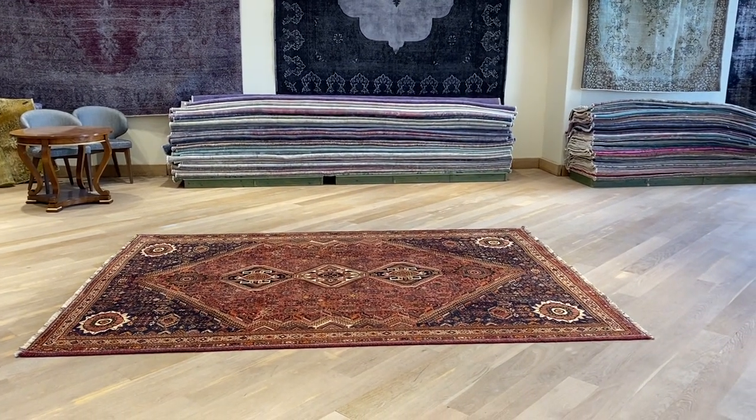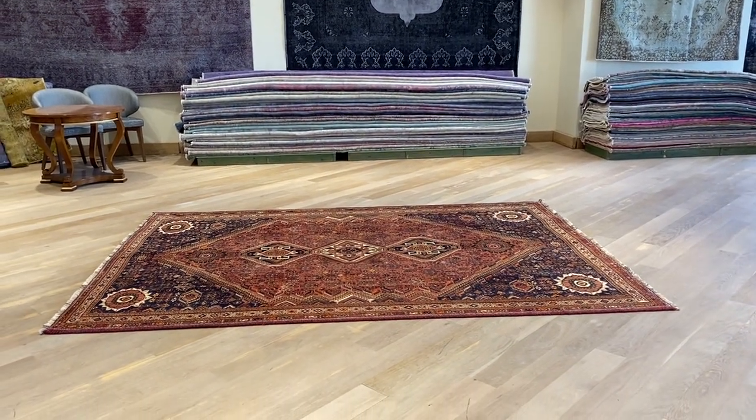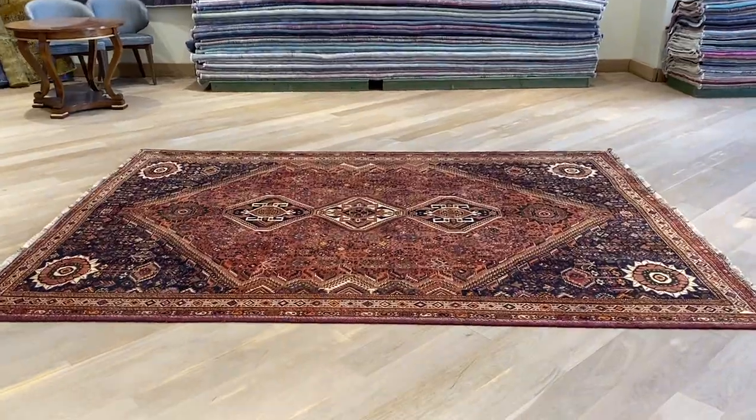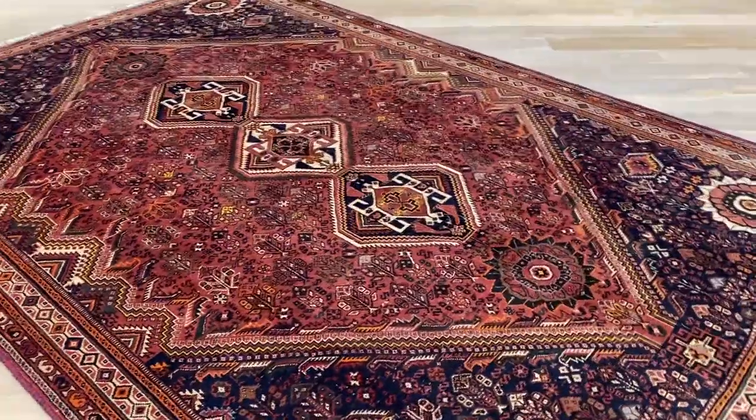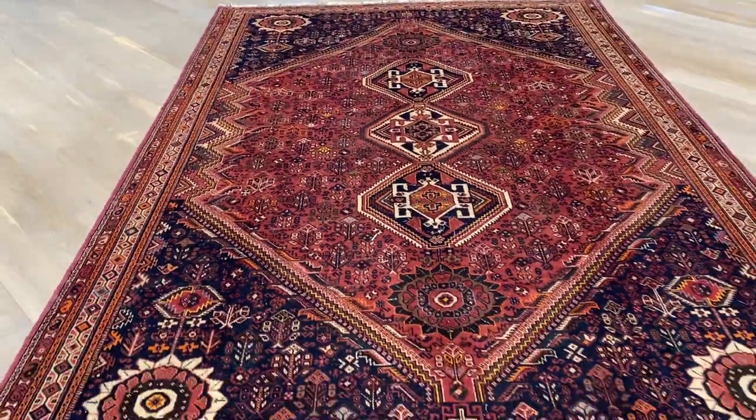This is carpet code 18476. It's a Persian handmade carpet. These are traditional nomadic carpets which are called Qashqai carpets. They're woven in the southern province of Iran, which is in the southern parts.